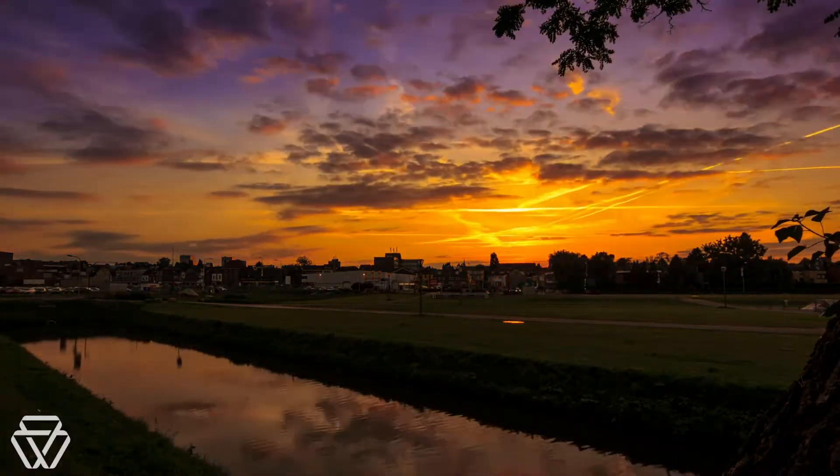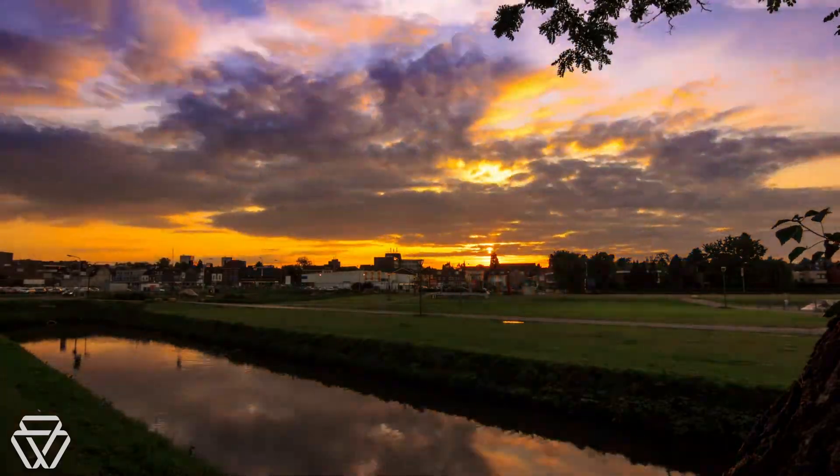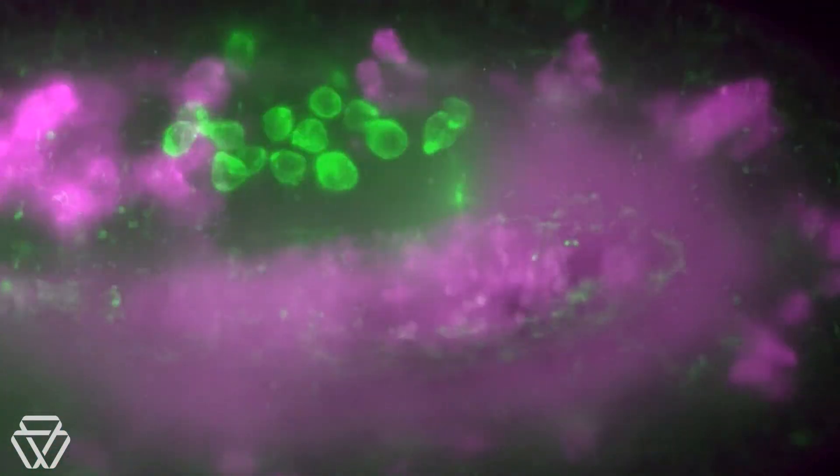We think of our bodies as mortal, but there's one lineage of our cells that has a kind of immortality. They form an unbroken link to the cells of the earliest life on Earth. They are the germ cells, a special type of cell that preserves our genome so it can be passed from parents to offspring. Germ cells develop into the sperm and eggs that unite to create the next generation.